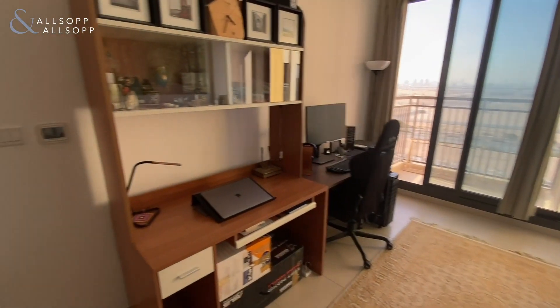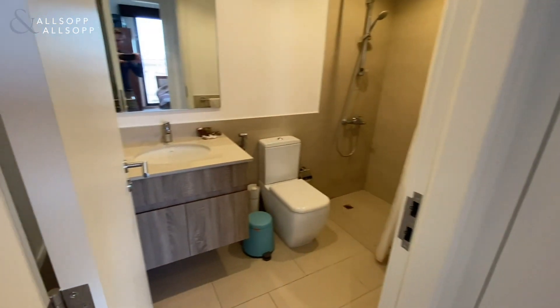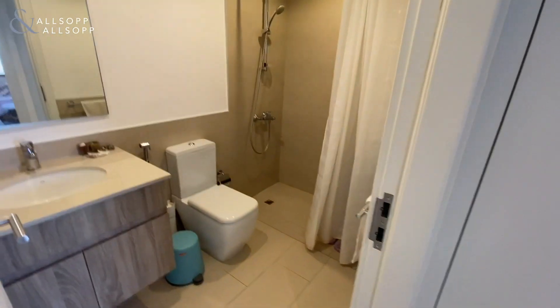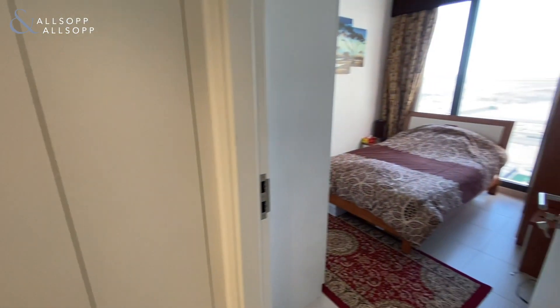As we make our way back through the apartment, we have a storage cupboard at the end of this corridor with space for a washing machine. We have the bathroom with a stand-up shower, and then to our right we have the apartment's bedroom.